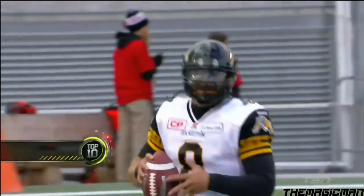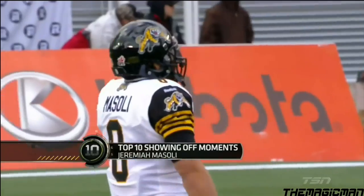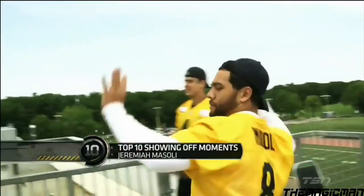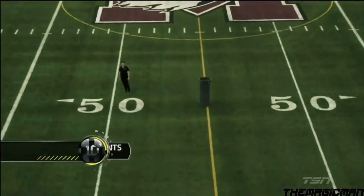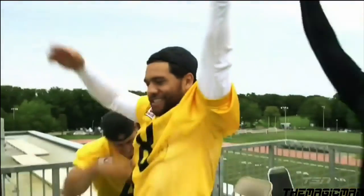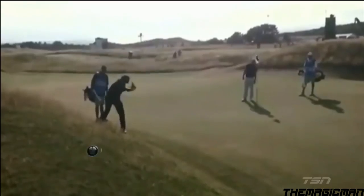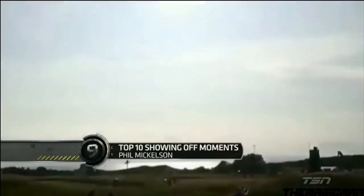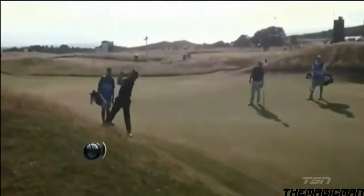Ticats quarterback Jeremiah Mazzoli knows how to make it rain from long range — really, really long range. In 2013, Phil Nicholson hit this impossible trick shot during a practice round at Muirfield. Nicholson would go on to win the Open Championship later that week.